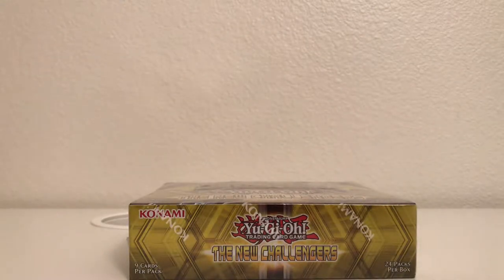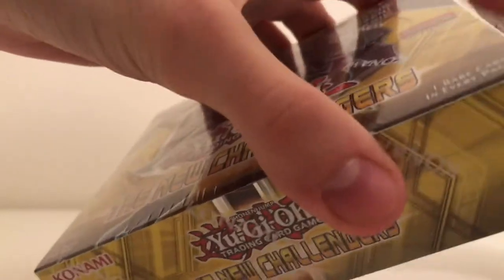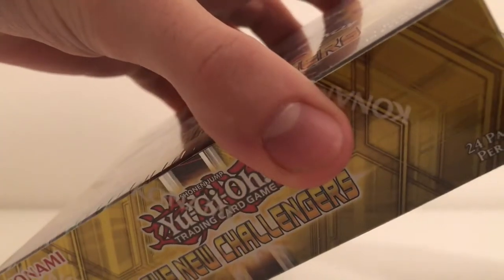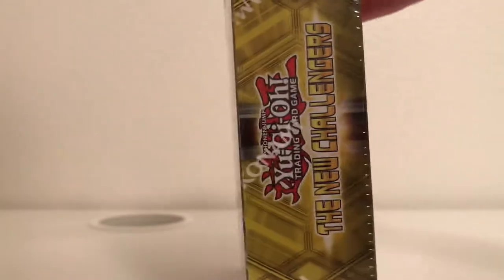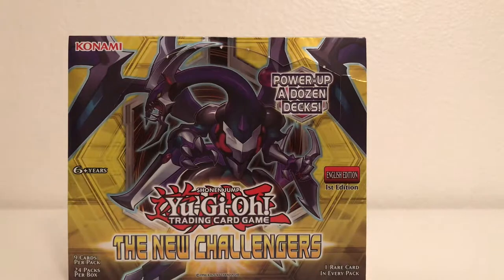So let's crack this open. I think I'm probably going to split this up into two parts — just half and half. Hopefully we get something good. I believe this is one of the last sets to feature ghost rares and ultimate rares. From what I saw online, there's a ghost rare of the main cover card, Dark Rebellion XYZ Dragon.